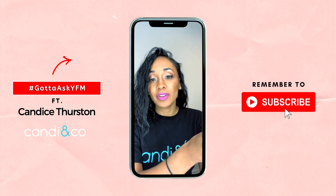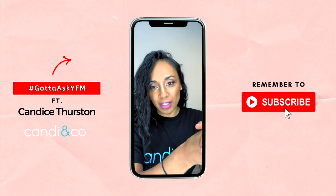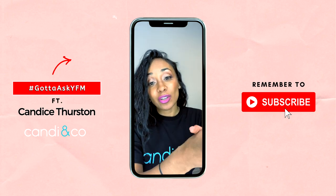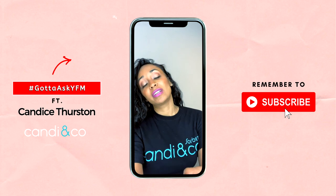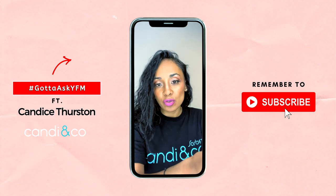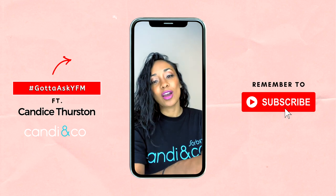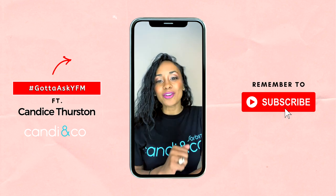Thank you YFM fam for all those questions — hopefully I got to answer everything you need to know about hair. If there's anything else, follow us on all our social media platforms on Instagram, Twitter, and Facebook at Candy and Co Salon — that's Candy with an I. Watch all our webinars on YouTube at Candy TV. During COVID-19, we're also delivering products to your home as we've been approved for essential products. Reach out to us at info@candyandco.co.za to find out how to order. No excuses not to have the right products and look after your crowning glory!